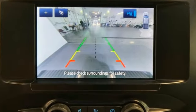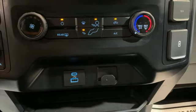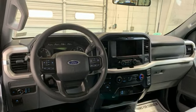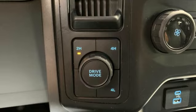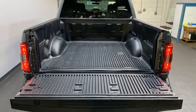Automatic transmission, four-wheel drive, engine auto stop-start feature, active grille shutters, streaming audio, wi-fi hotspot, manual tilting steering column, aluminum wheels, electronic shift on the fly, rear parking sensors, and twin turbo V6 engine.